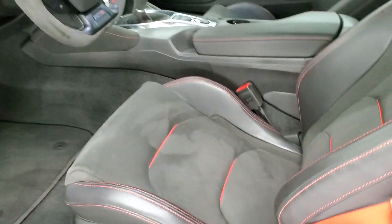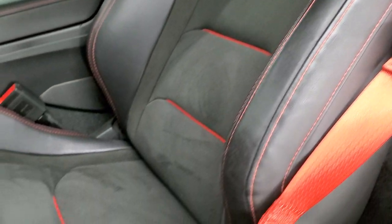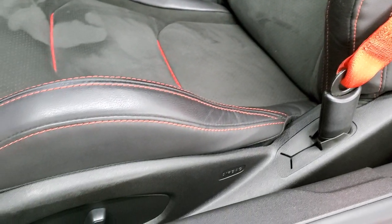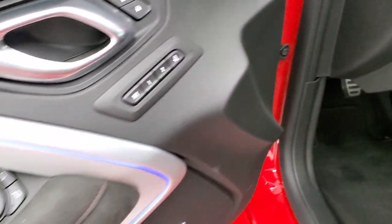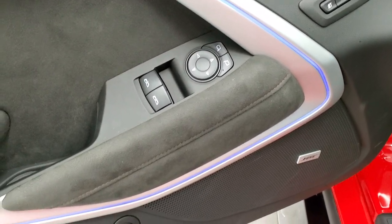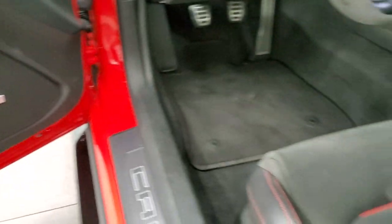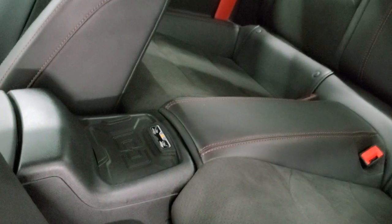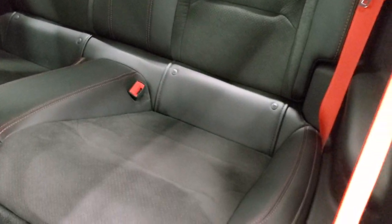Inside, the ZL1 package gives you the black leather interior with the red inserts, the red stitching, and the Recaro seats — no rips or tears on those seats. Both front seats are heated and cooled. Factory floor mats, heads up display, memory driver's seat. You get the suede inserts on the doors, Bose sound system, power windows, power locks, and power mirrors. You do get the wireless cell phone charge pad, and the back seats are in excellent shape. Latch child safety system. Notice the red seat belts throughout the car.